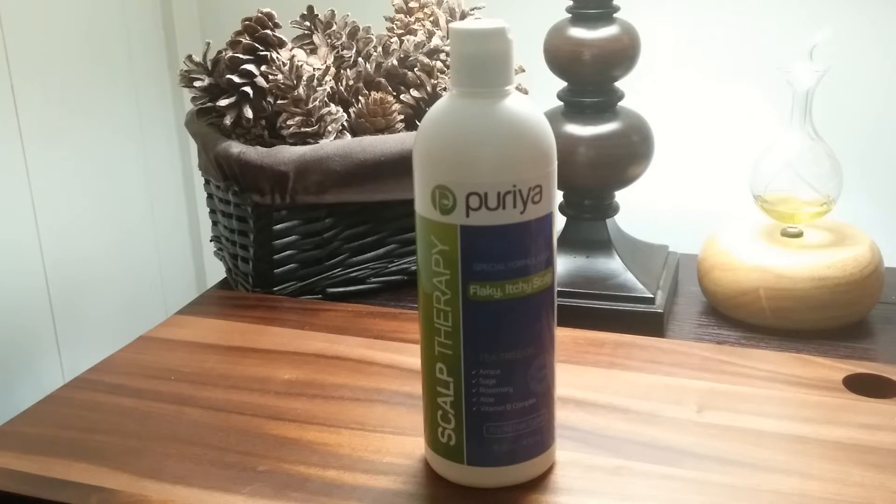Six proven reasons why Puria Scalp Therapy is the best: 100% natural, no harmful chemicals, made from a proprietary herbal blend of tea tree, arnica, sage and rosemary. It's pH balanced. It's perfect for all hair types and it's made in the USA.